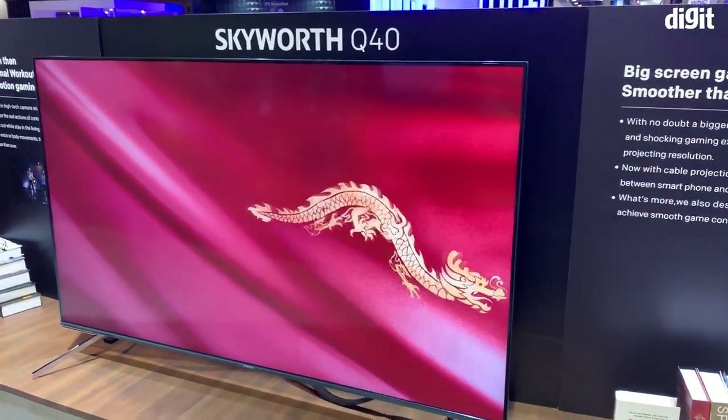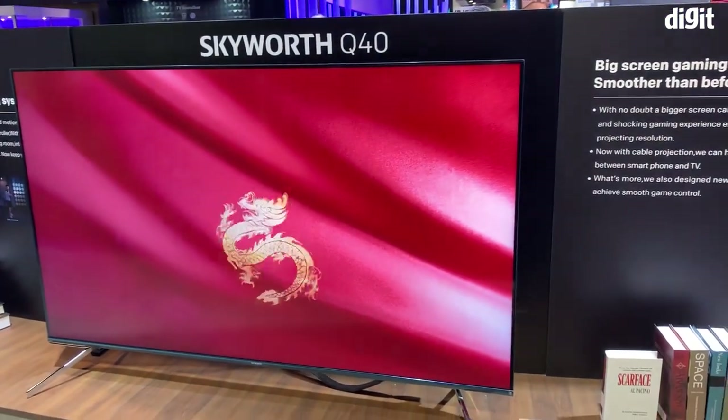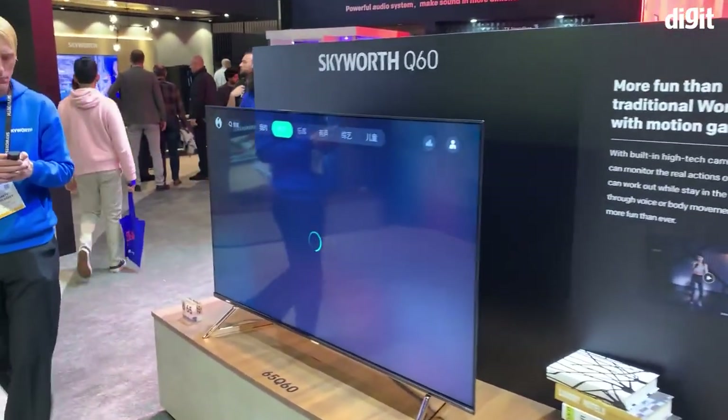Hey guys, welcome to Digit.in. What we have for you today is a walk around of the Skyworth booth here at CES. This is a 75-inch TV and they've got so many different TVs that I'm just going to do a quick walk about.